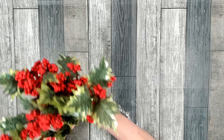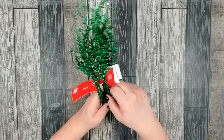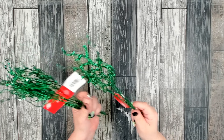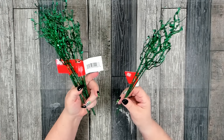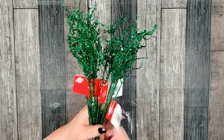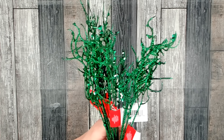I grabbed four stems of that, very pretty. Now this was something brand new that I haven't seen before. It came in several different colors but I liked this dark green — they're just calling it a branch. I thought that's perfect to add to a Christmas wreath. I picked up four. It came in red, gold, silver, green, and maybe blue.